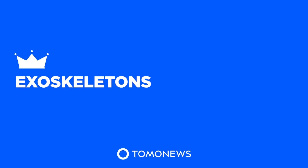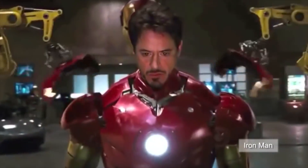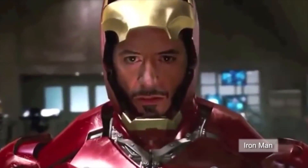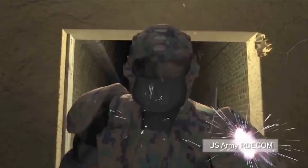TomoNews presents Exoskeletons. Iron Man may no longer be a movie fantasy. The U.S. Army is developing a Tactical Assault Light Operator Suit designed to provide soldiers with superhuman strength and greater ballistic protection.